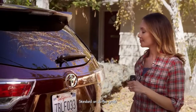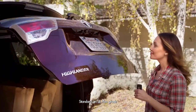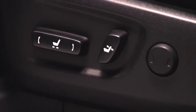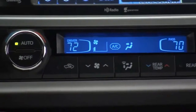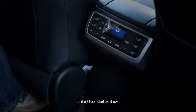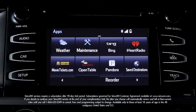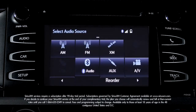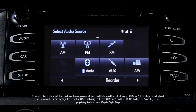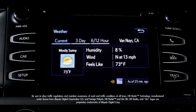On top of the standard features found on all Highlanders, the LE Plus Grade offers a one-touch open and closed power rear liftgate with selectable memory height settings, a flip-up rear window, an eight-way power-adjustable driver seat, a three-zone automatic climate control with a second-row control panel, and second- and third-row vents. Plus Entune Audio Plus, which adds SiriusXM radio with a 90-day complimentary trial, HD radio, and HD traffic and weather in major metro areas.